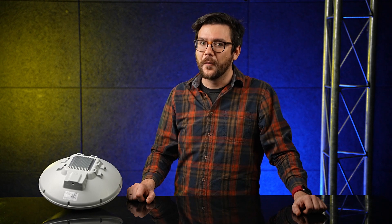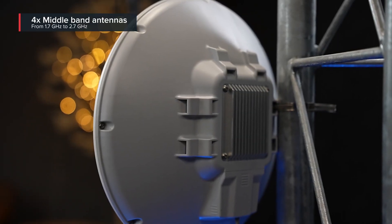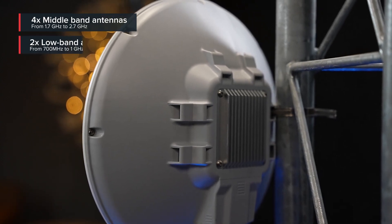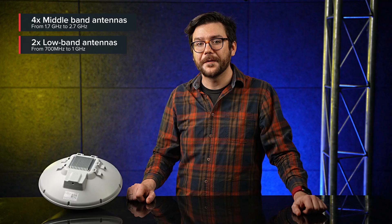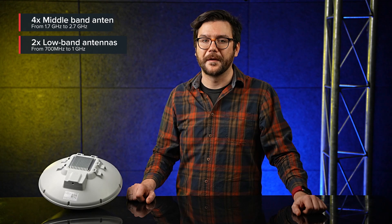Did I mention something about remote areas? Here's the second major difference if we compare to the LHG-G. ATL features a wider frequency band support for lower band antennas. There are four high gain middle band antennas and two high gain low band antennas, including LTE band 28 support — we're talking 700 MHz to 1 GHz.